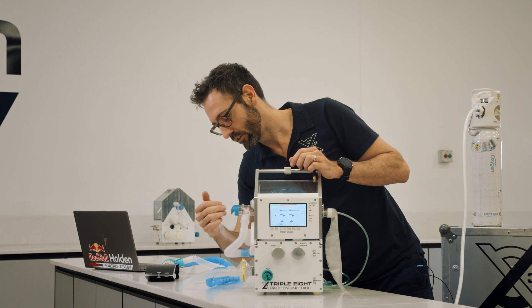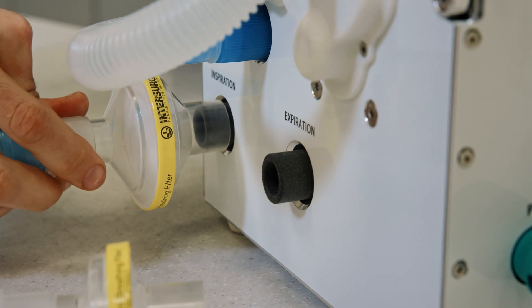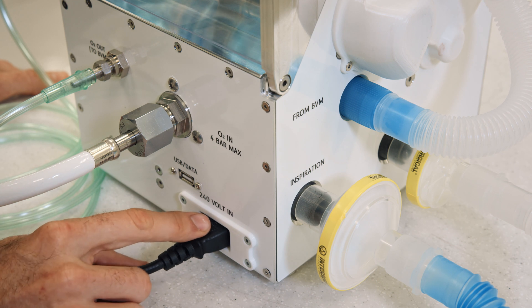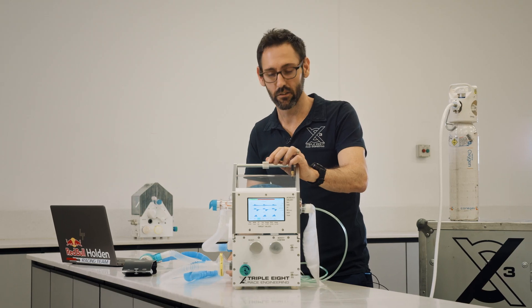On this side you've got the outlets and inlets to the patient filters, which are very important to make sure no dirty or infected air gets back into the machine. On the back we've got the power supply — 240V in — and it also has a battery, so if that gets stripped over it still works for at least half an hour.